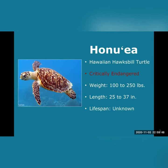It's not known exactly how long they can live, but green turtles live to be around 80 in Hawaii. Also very important to know, hawksbills have historical and cultural significance to Hawaii and Hawaiians.